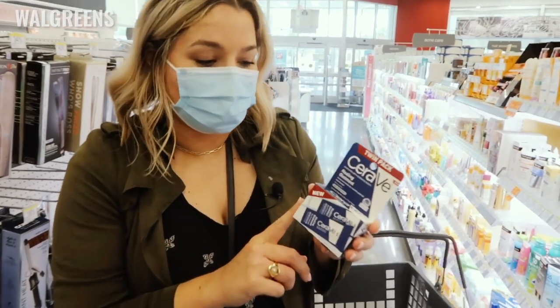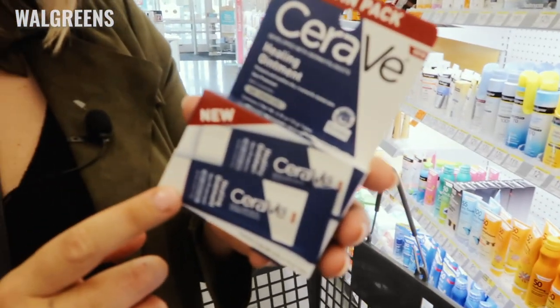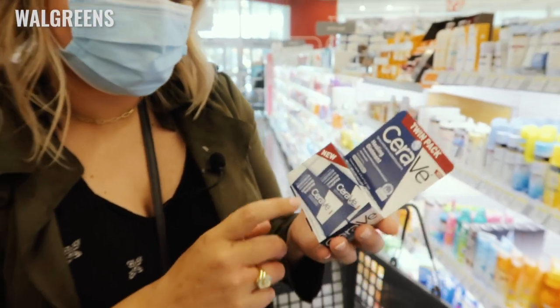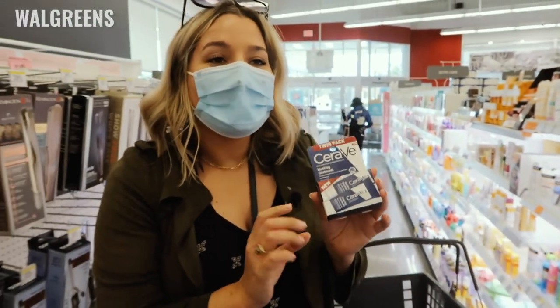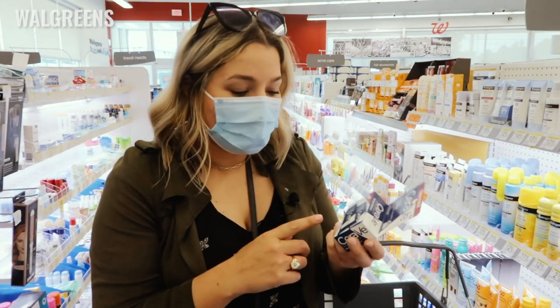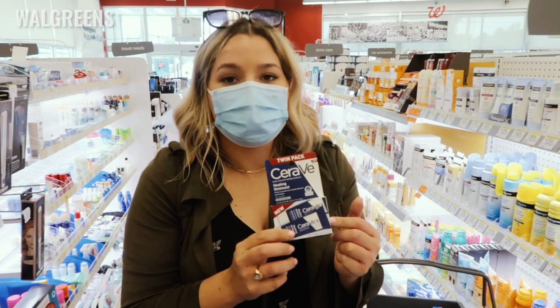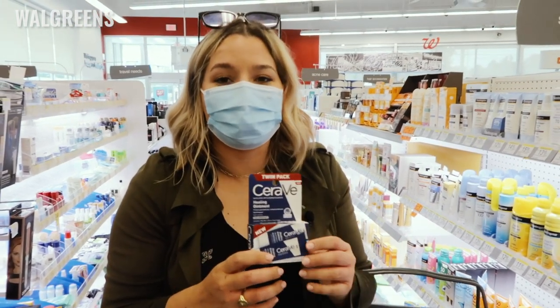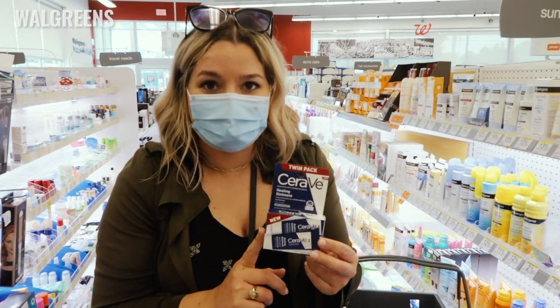The product I'm actually picking up today is the CeraVe Healing Ointment. They're out of the tub or tube here, so I'm just getting this little two-pack of baby tubes, which really works well for me — I'm going to use it as my everyday lip balm and carry it in my purse because my hands get so dried out and cracked from working in the cosmetology industry all day.